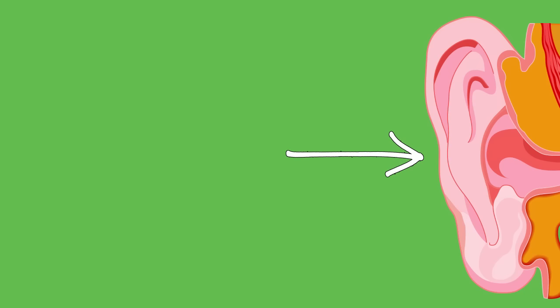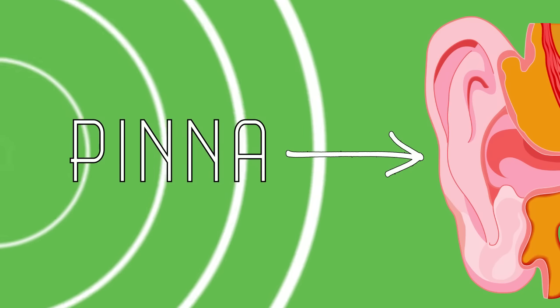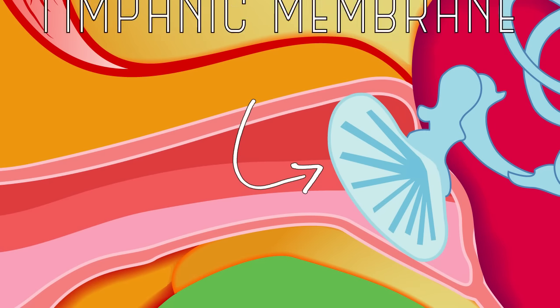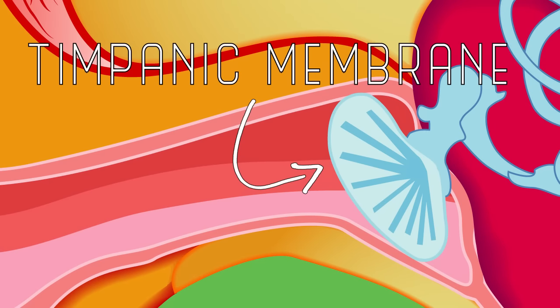The human ear is very well designed to help us know where a sound is coming from. The folds of cartilage around the outside are called pinna, and sound waves bounce off them as they enter your ear canal. The ear canal acts as a sort of amplifier for many of the sounds that enter your ear. At the end of the ear canal, sounds hit the tympanic membrane, or, as you may be more familiar with it, the eardrum.